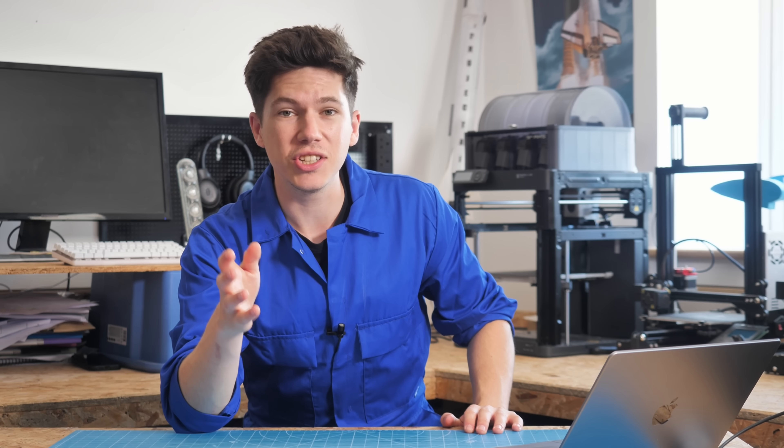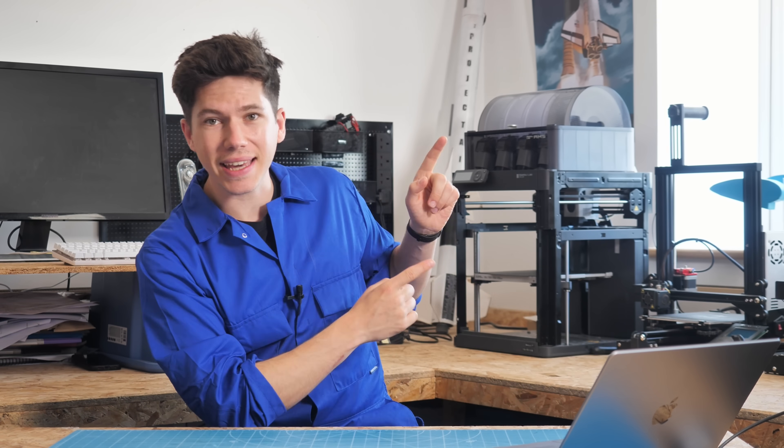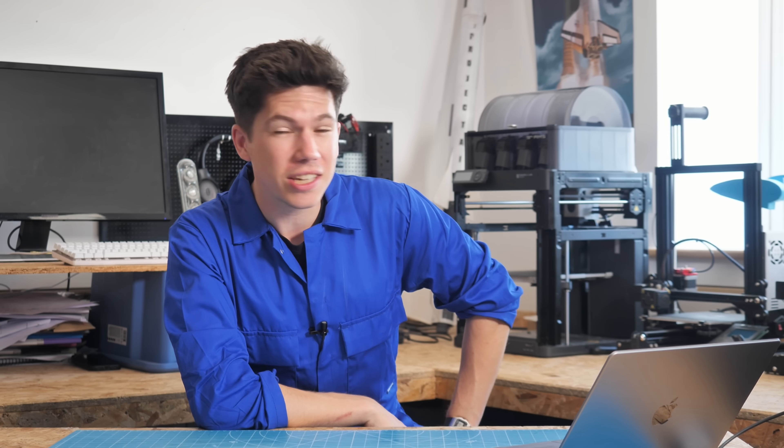Thank you to my Patreons for making all of this possible, and to AG1 for sponsoring this video. Go and check out the link in the description if you want to get your subscription. If you like the content on my channel, go and check out this video next — there's probably something that goes a bit spectacularly wrong in it, and it's probably quite entertaining. So go and check this one out next, and I'll see you there.